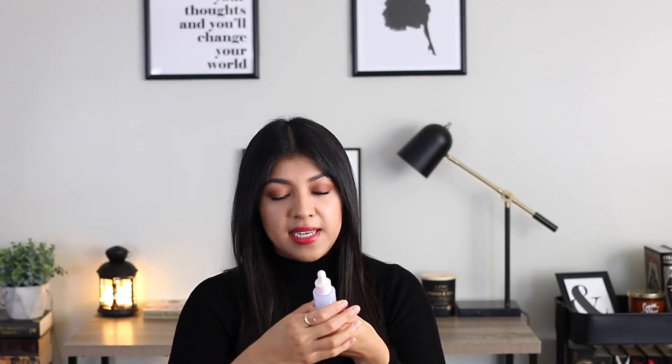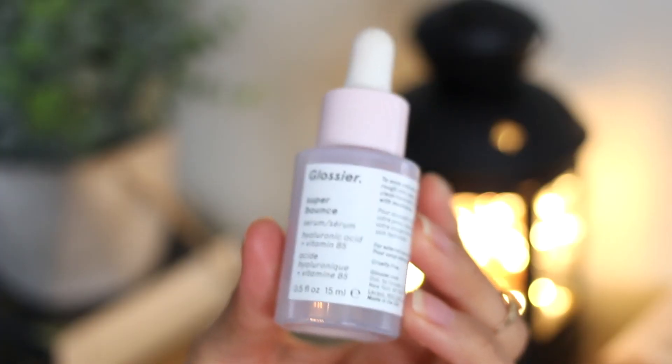Next I have the Glossier Super Bounce. I got all three of the serums — I think it was last November during Black Friday, they were all on sale. I went through this one super fast. It's super hydrating and my skin was so dehydrated and dry last winter, so this was definitely a savior. I love this and I don't think it really has a scent.